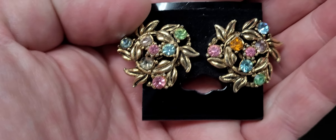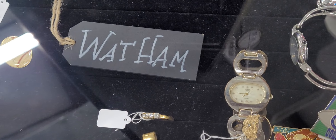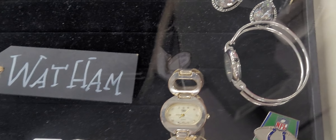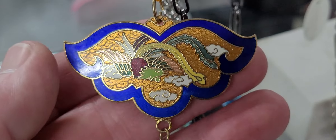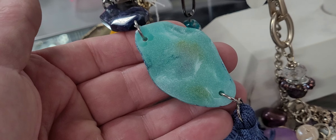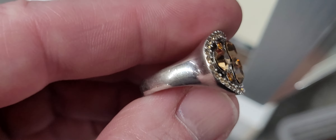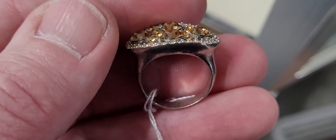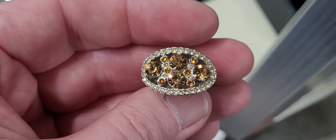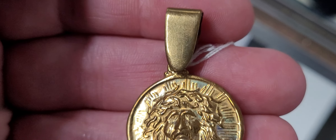Gold tone screw back earrings, they're really pretty. Not sterling silver — wish it were but it's not. But it's beautiful. Receipts in the bag, appreciate it.